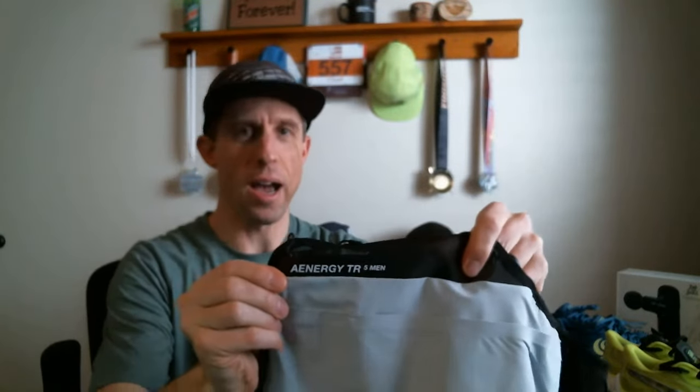This is the Mammut A Energy TR 5 vest, and I got the medium size — hopefully it fits. There are also two little pockets up front. Maybe you could fit a small gel in them. I'll get my full review of this as soon as possible. Thank you so much, Mammut — I'm really looking forward to that.